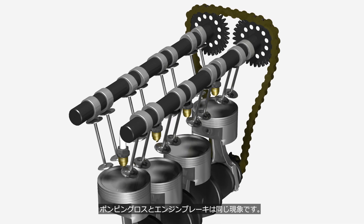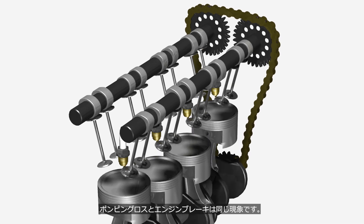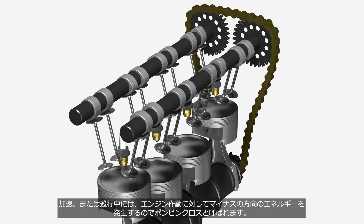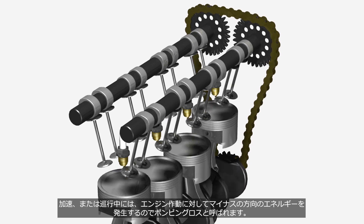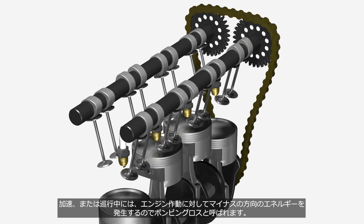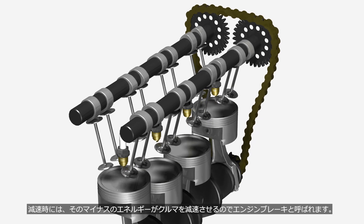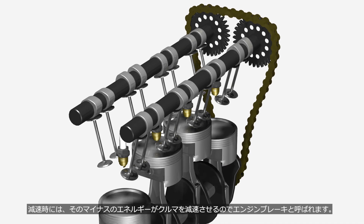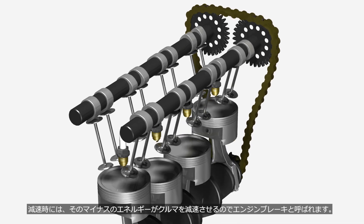Pumping loss and engine brake are the same phenomenon. During acceleration or cruising, it is referred to as pumping loss because it generates energy in a negative direction relative to engine operation. During deceleration, this negative energy slows down the vehicle, which is why it is referred to as engine brake.